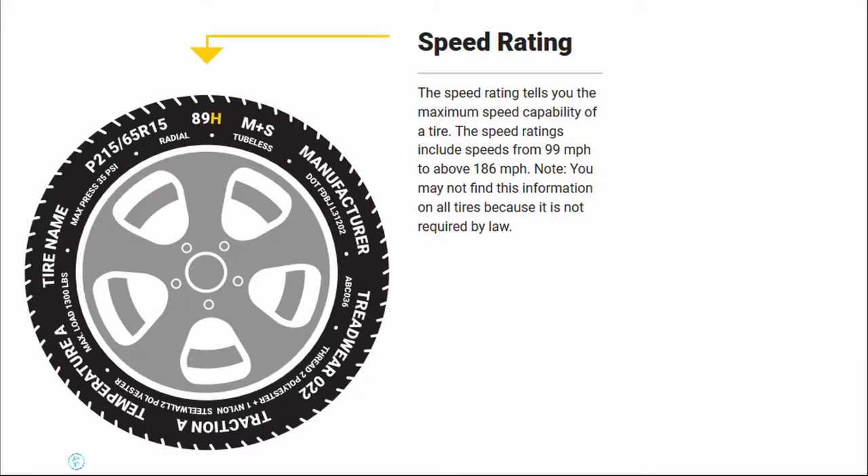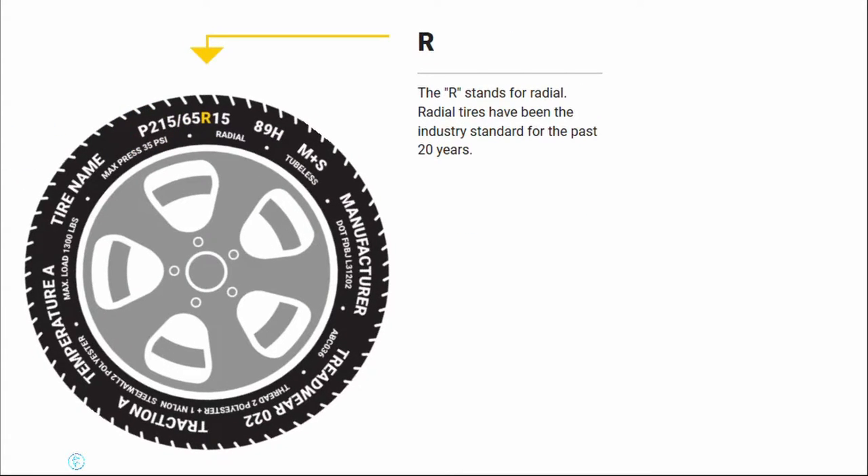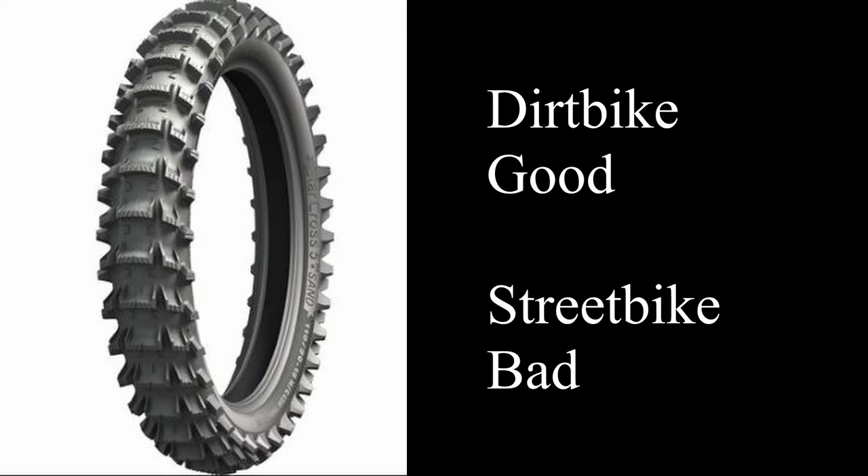There's also a letter on there for the tube designation — whether the tire holds air itself or you have to put a tube inside the tire to hold the air. Other markings indicate the construction of the tire: is it belted, radial, or bias ply? Bias ply tires are like the kind you put on your dirt bike — they're not normally street tires for a Harley, an Indian, or a normal street bike.